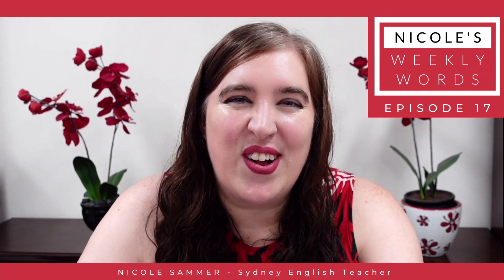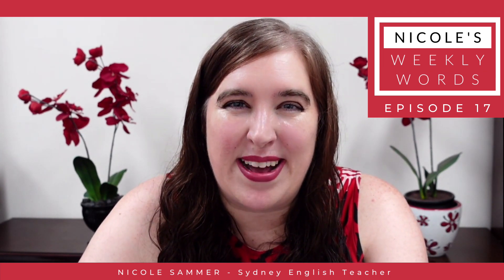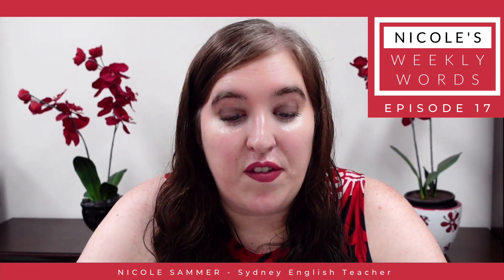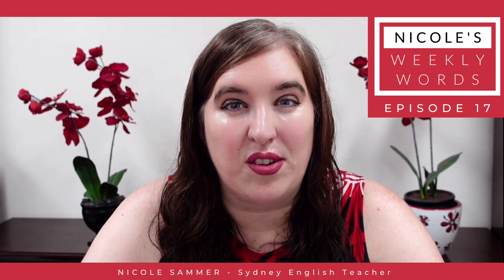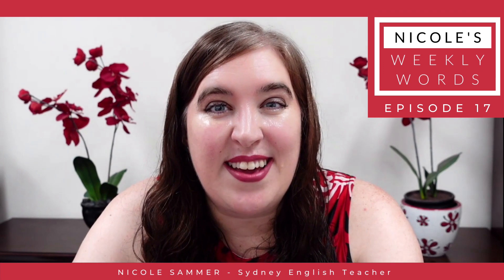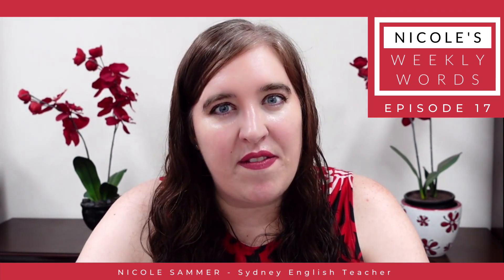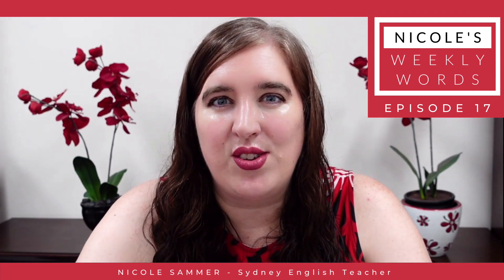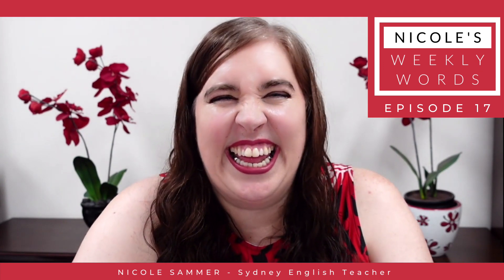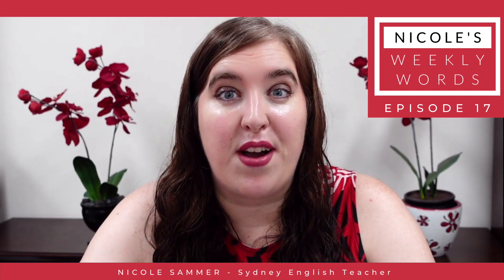Hi everyone, it's Nicole from Sydney English Teacher and from the Successful English Learner by Sydney English Teacher. I'm here with you today for episode number 17 of Nicole's Weekly Words. Welcome and thank you for joining me, whether you're here live on my Facebook page, in my Facebook group, on my YouTube channel, or watching a replay. I welcome you and thank you for making vocabulary learning a priority.